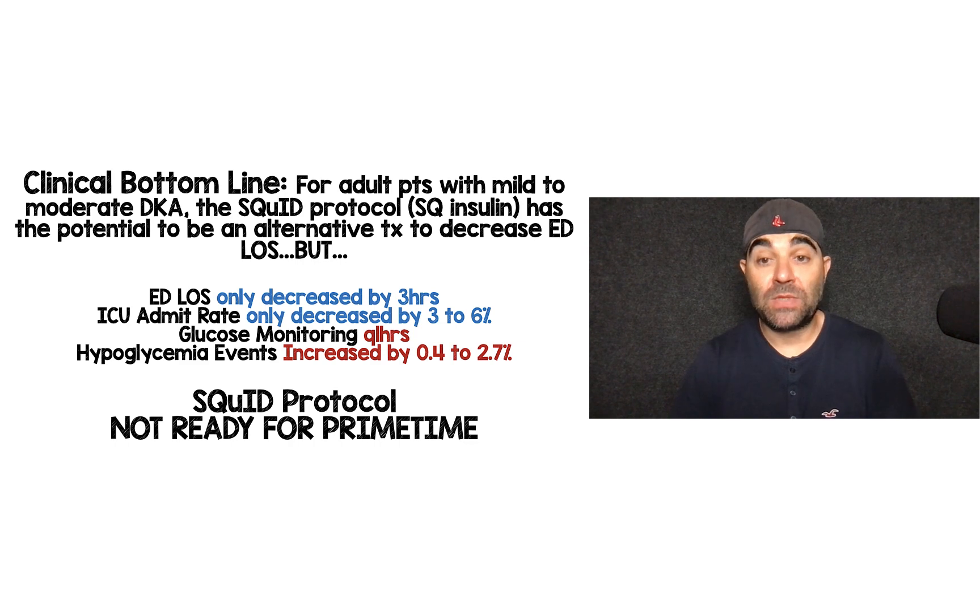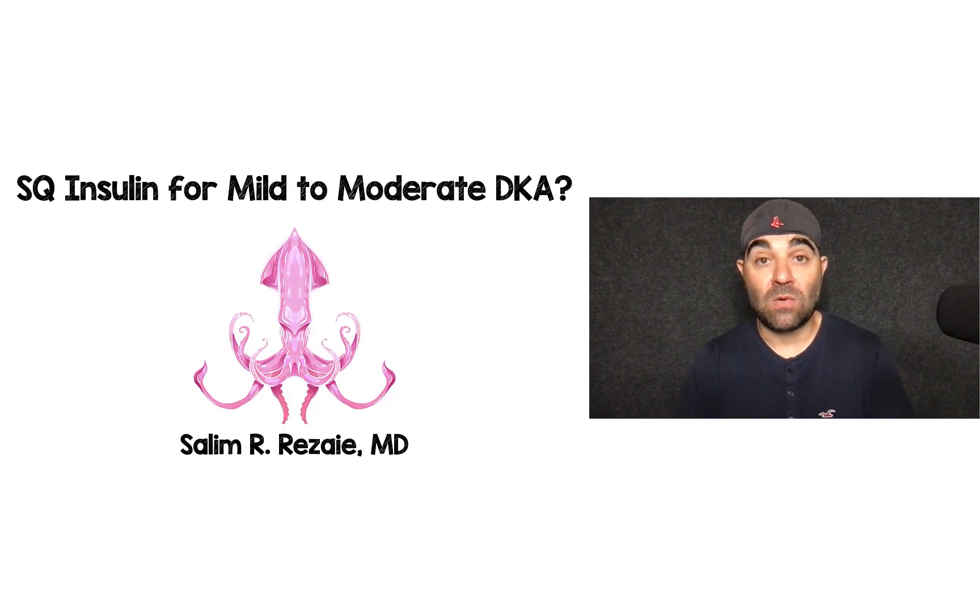That is my two cents on this. I'd love to hear your thoughts, comments, and questions. It seems like most people agree that IV insulin is the way to go, but there were still almost 20% of people who said sub-Q insulin would be something they would do. So I'd love to hear your thoughts. Thank you for tuning in, and until next time.